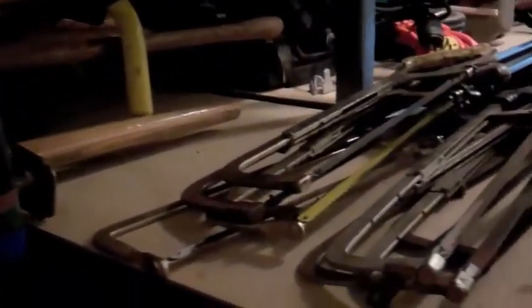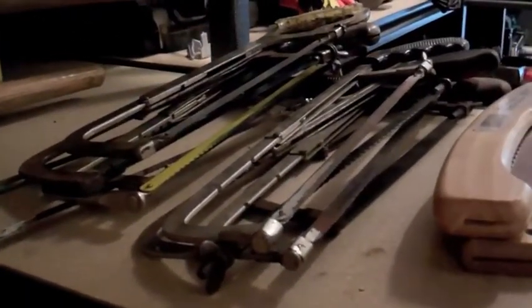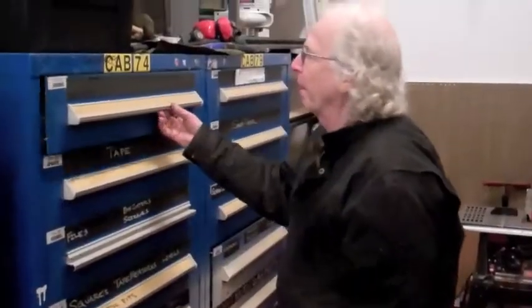The most requested item is one of their two wood chippers. Since there are no reservations on tools, you have to time it just right to get one.